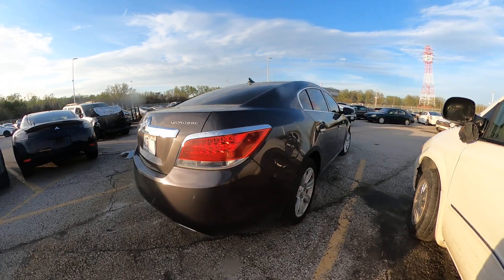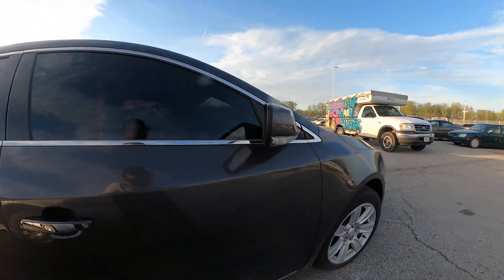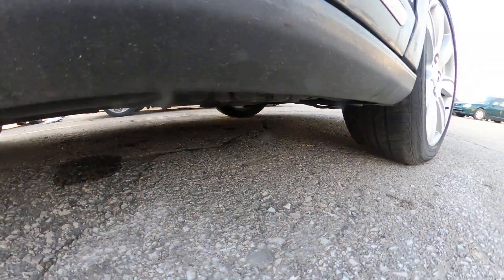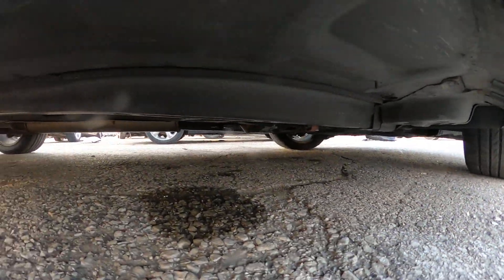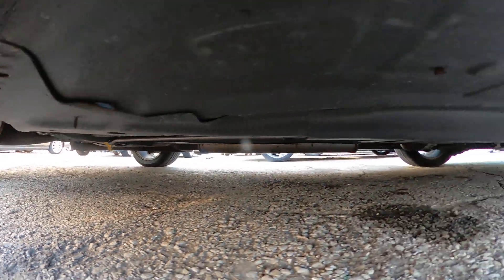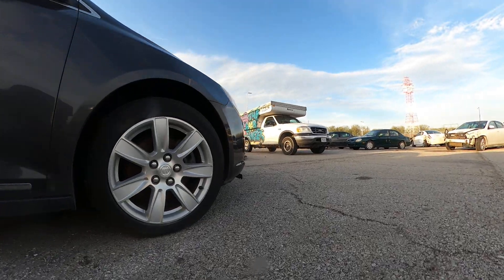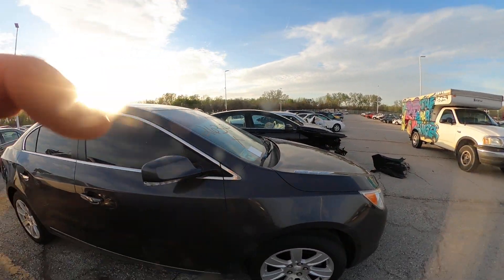Nonetheless, I want to give you a closer look at the exterior, which looks to be in fantastic shape. I can give you an underneath look — I don't see anything hanging, I don't see any leaks. Alright, there's your closer look. Happy bidding!